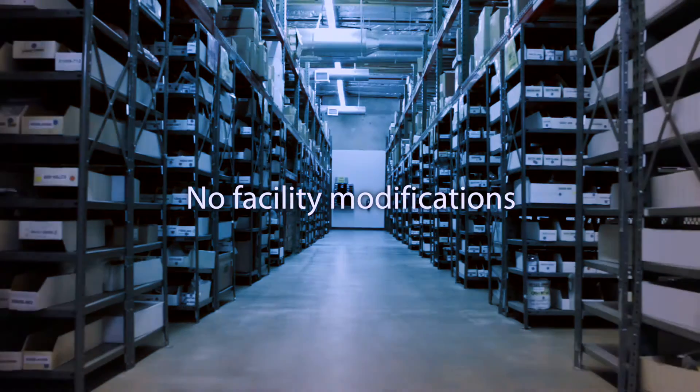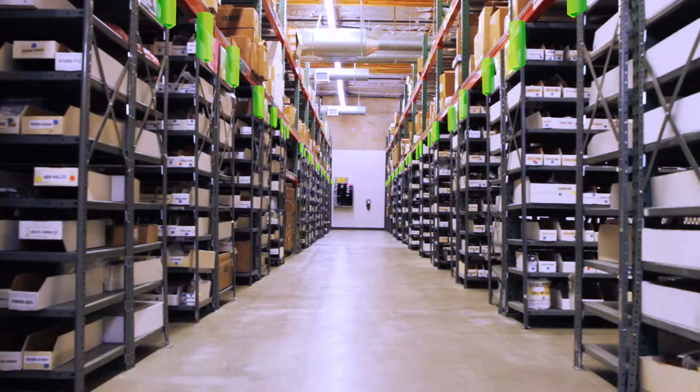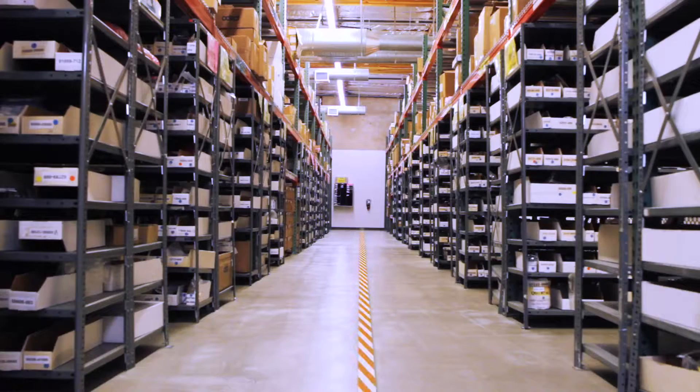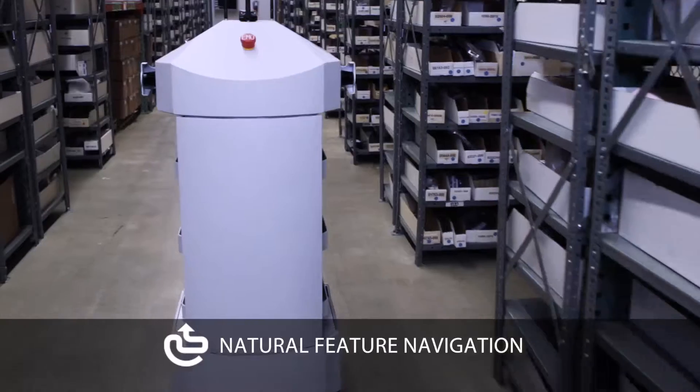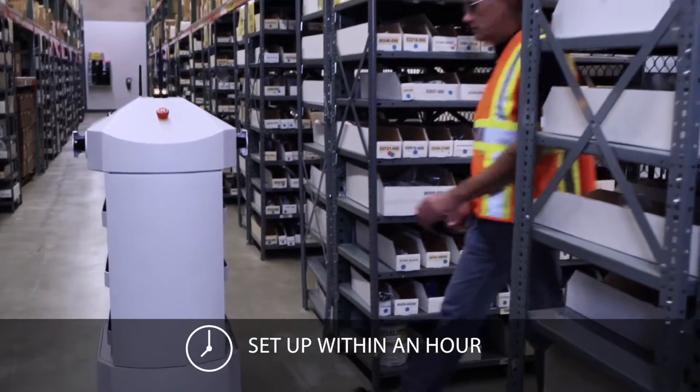No facility modifications are required, including laser beacons, floor magnets or tapes. The navigation is based entirely on the natural features of the facility, and the robot can be set up within an hour.